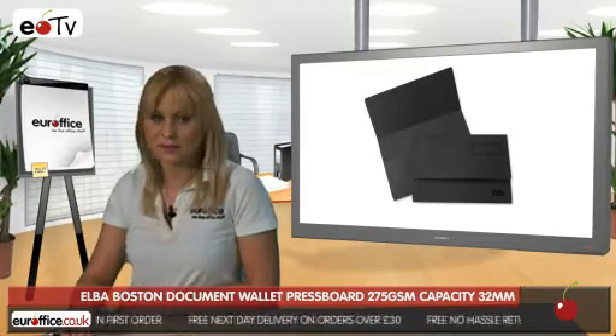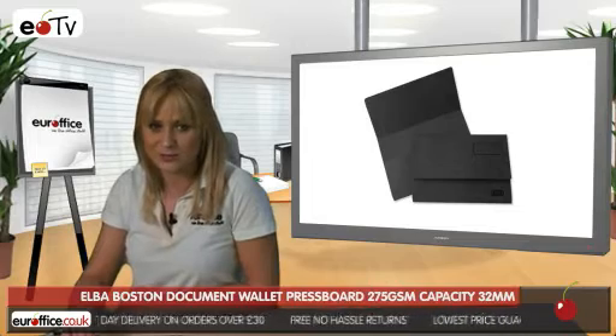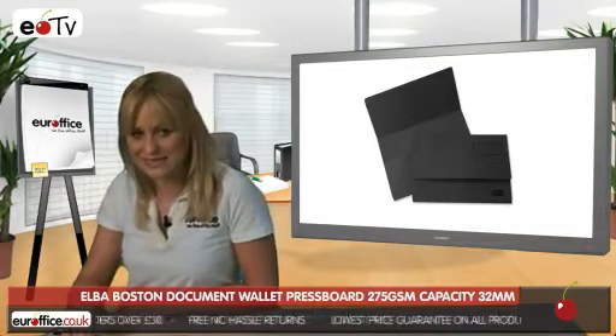And with a 32mm capacity, you'll be able to fit plenty of sheets in your Elba Boston Document Wallets, without them bulging or falling out all over the place.